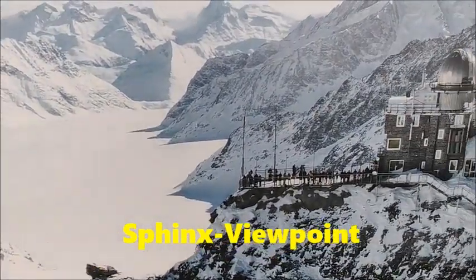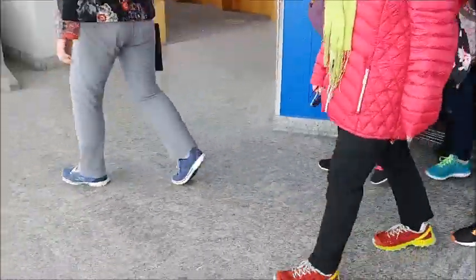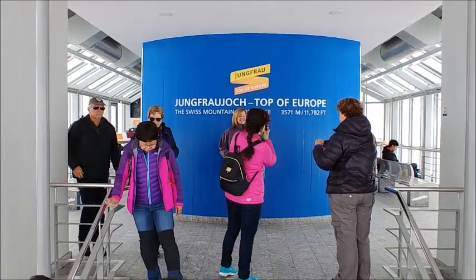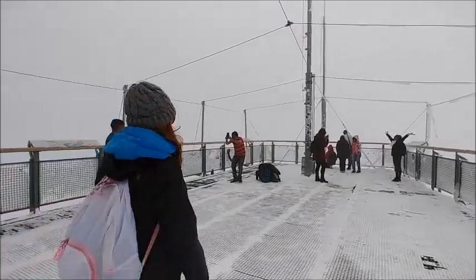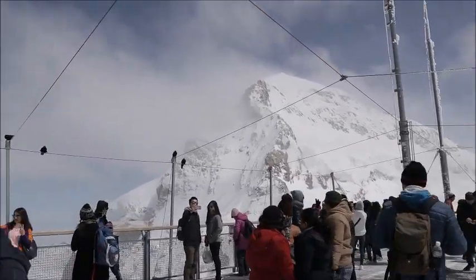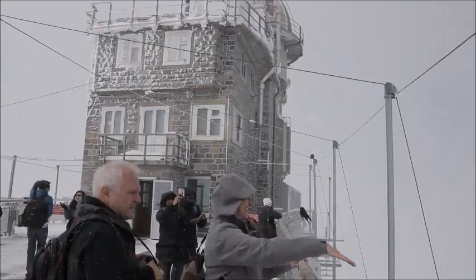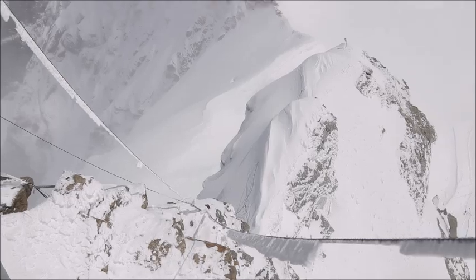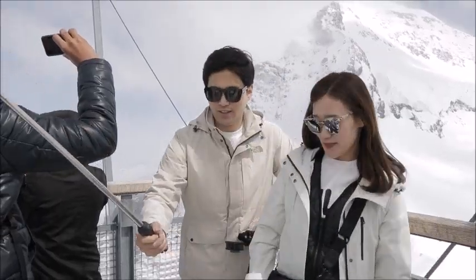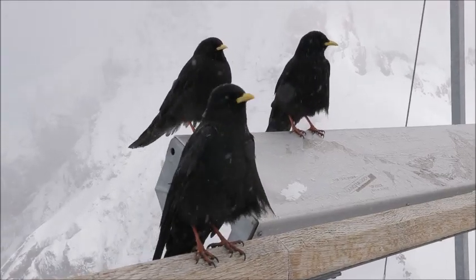Next we visit the famous Sphinx Viewpoint by elevator. Here you get amazing views to Jungfrau over the longest glacier in Europe and into Italy, France and Germany. Unfortunately today is bitterly cold and cloudy — even the birds are suffering.